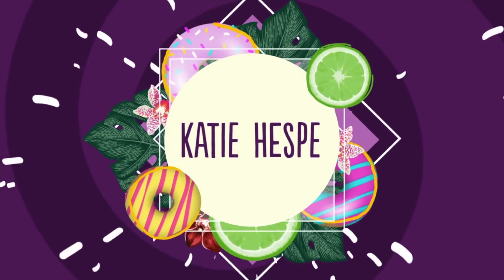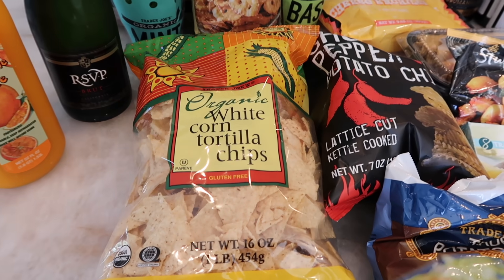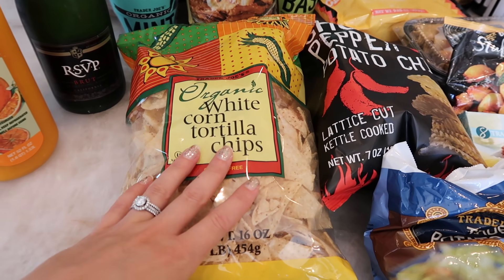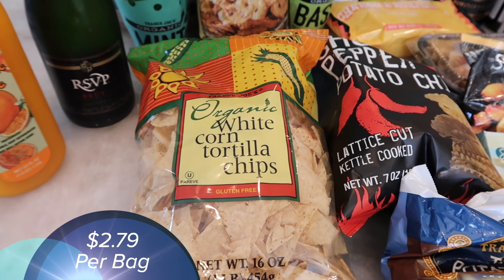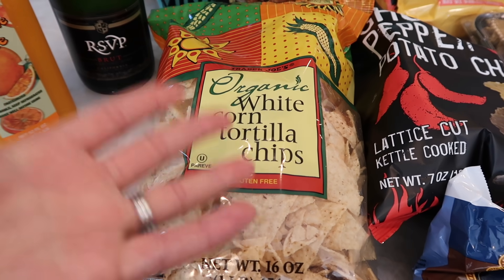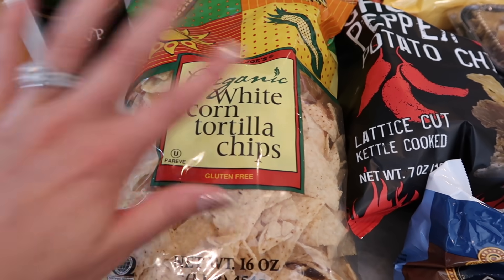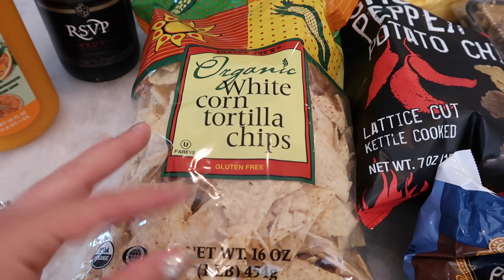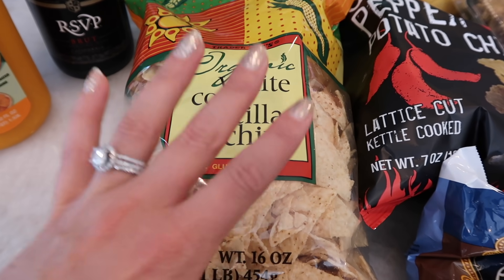That's all I have to say, so let's check out what I bought this week. I'm going to kick off the haul starting with some classic go-to corn tortilla chips. These are my favorite all-time best tortilla chip. I always go back to these even when Trader Joe's comes out with a new tortilla chip.